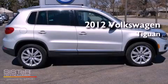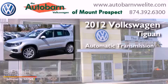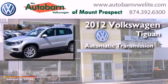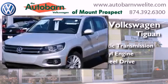This is a 2012 Volkswagen Tiguan. This crossover has an automatic transmission, an inline four-cylinder engine, and the added safety and control of four-wheel drive.